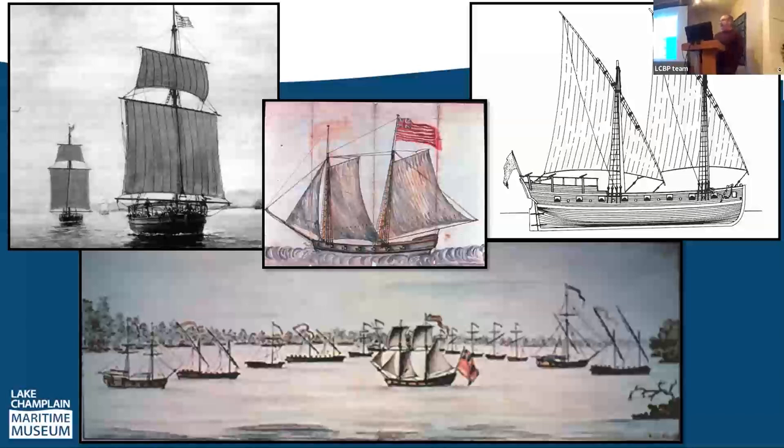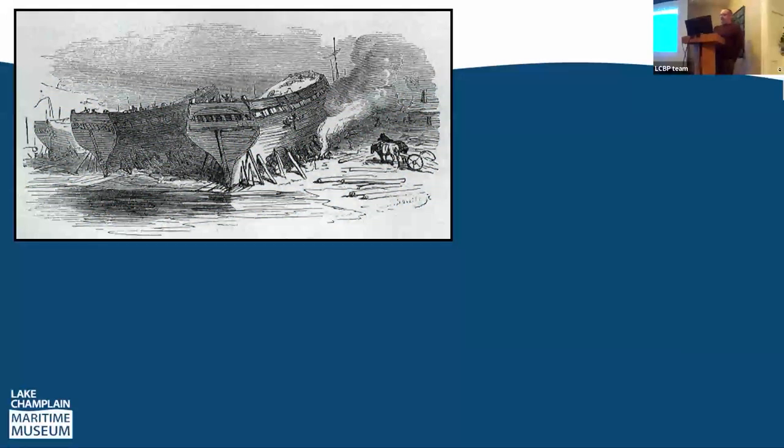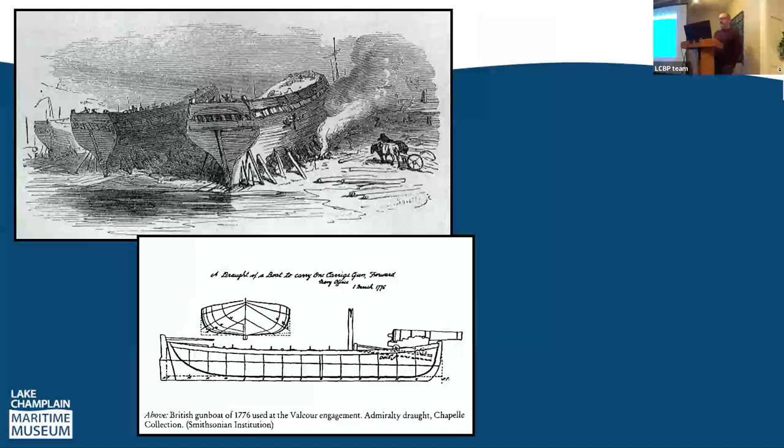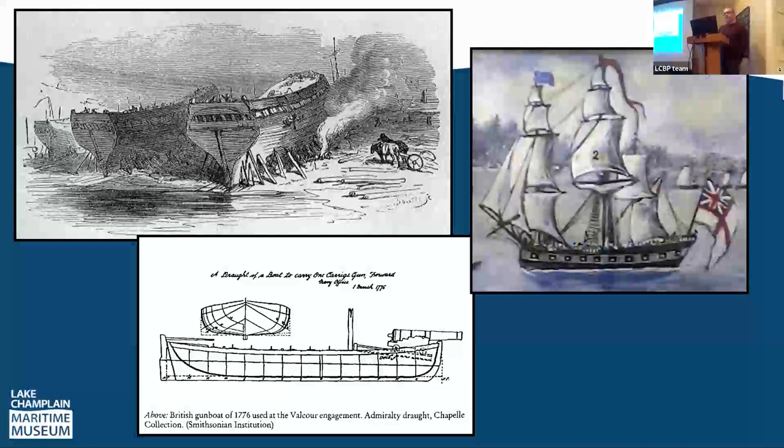By late summer and early fall, they had assembled a fleet of 15 vessels: the eight gunboats, three row galleys — the Washington, the Congress, and the Trumbull — and a couple of smaller vessels like the Royal Savage. At the same time, the British were doing the same at the northern end of the lake at St. John, building a large number of gunboats as well.